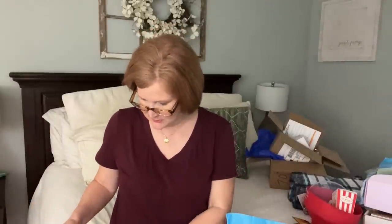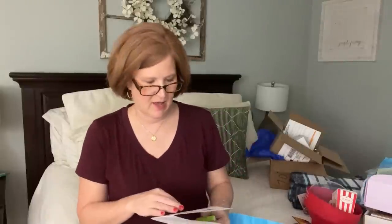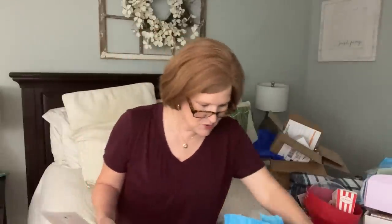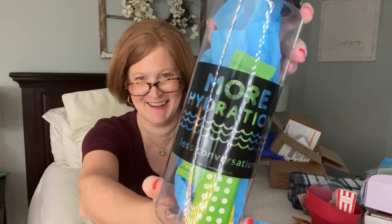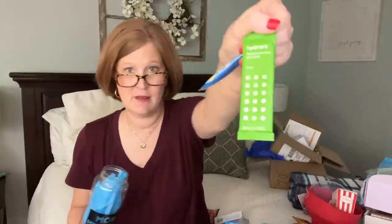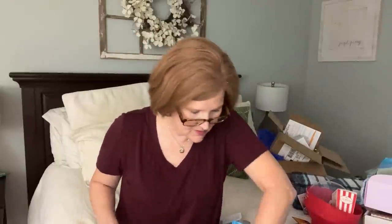We also have one of those little popper fidget toy keychains - like bubble wrap that pops back and forth. Next is a 32-ounce water bottle that says 'More hydration, less conversation.' She also included Crystal Light lemonade and two hydrant packs of lime flavoring to put in the water.